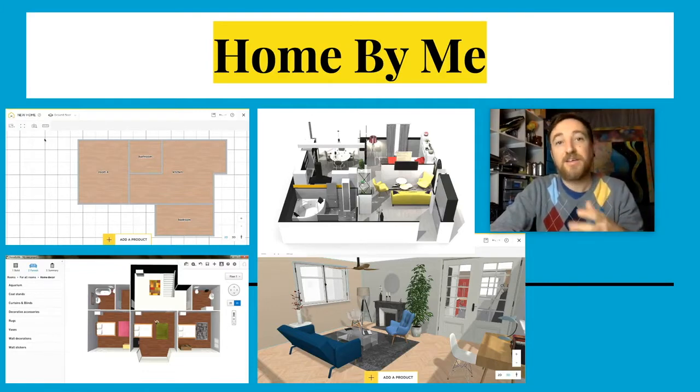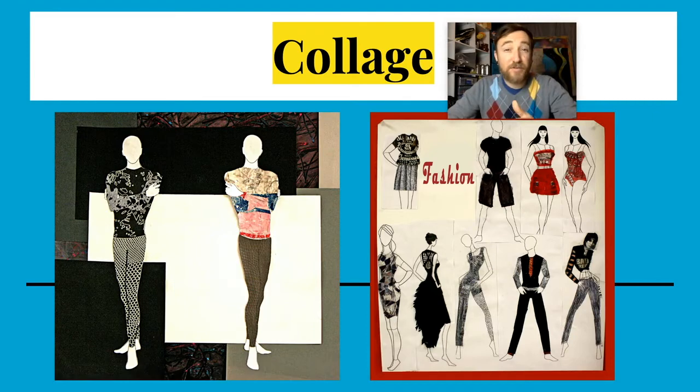If you want to do some collage, go for it. There are a lot of students who have done a really great job using collage elements to create their finished line of clothes — some collage, some drawing. It's totally up to you. The main thing is I want to see a finished product that has a certain level of detail, where you bring these elements out and refine it.